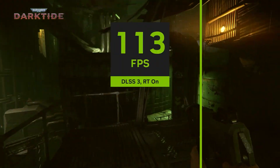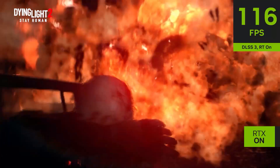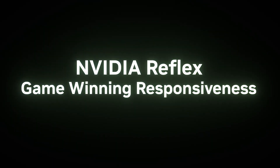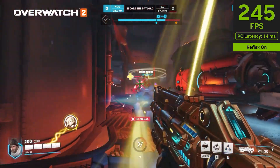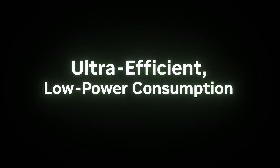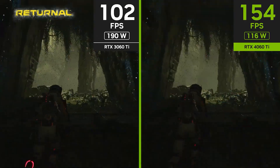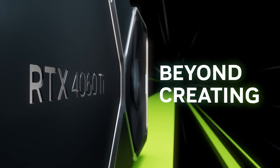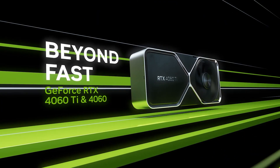The RTX 4060 Ti offers excellent value for the performance it delivers. It's a bit more expensive than the RX 6650 XT, but the added benefits of ray tracing and better 1440p performance justify the price. It comes in two variants — 8 and 16 gigabytes of VRAM. If you're looking for some future-proofing, the 16GB version is worth considering, as the extra VRAM can be beneficial for more demanding games and applications, ensuring your system stays capable as software requirements increase over time.